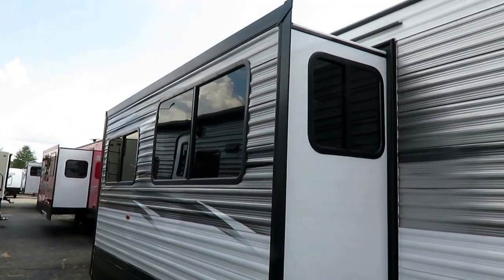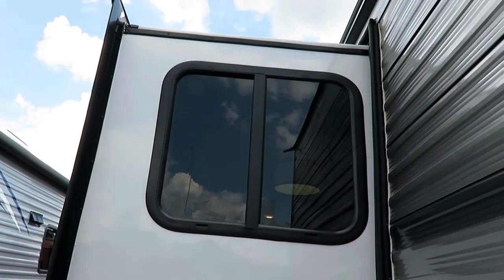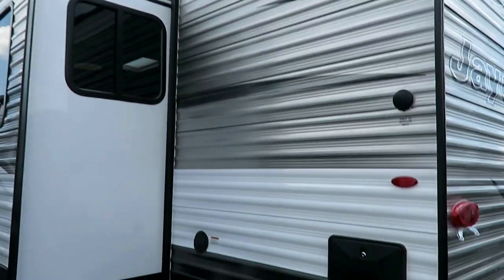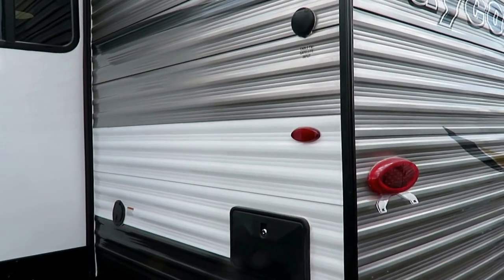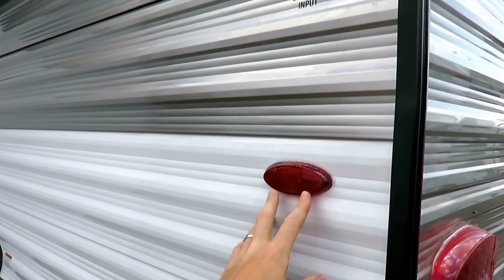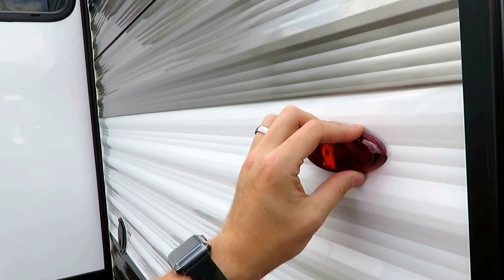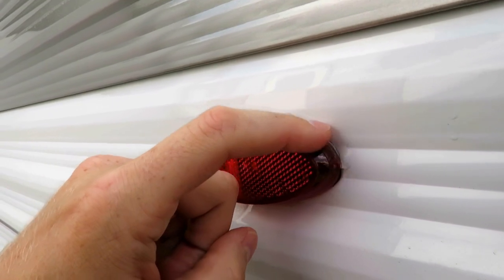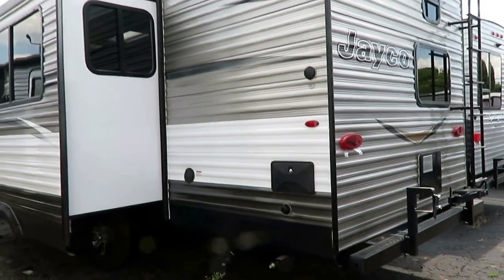Tinted UV windows are not standard in this class — slide-side windows are not standard — so you're getting more privacy, more airflow, more protection from UV fading, which also keeps the camper cooler. Black tank flush, outside shower with a hot and cold water sprayer — not standard in this class. LED not just on taillights but marker lights — not even standard in luxury fifth wheels yet, which really surprises me. Jayco also top-seals all of their components so water runs off without damaging anything.